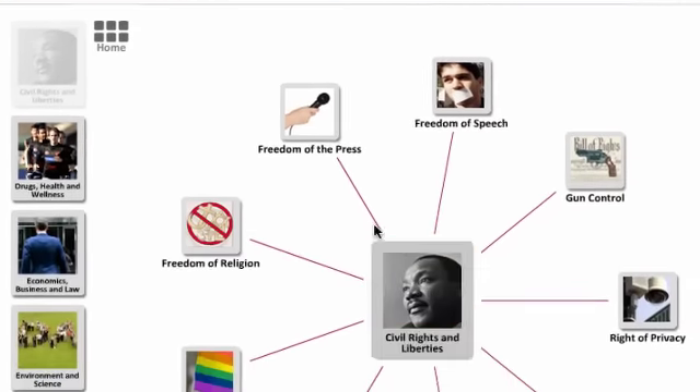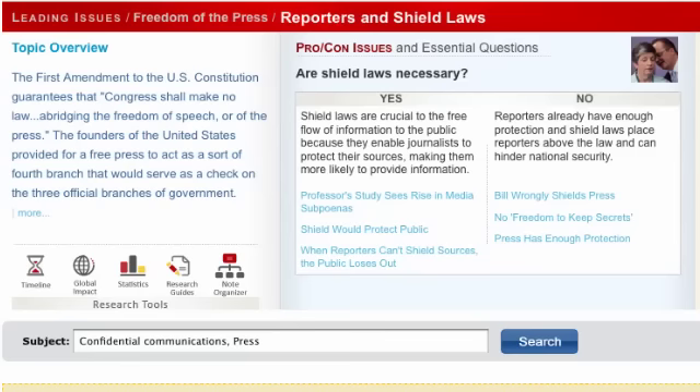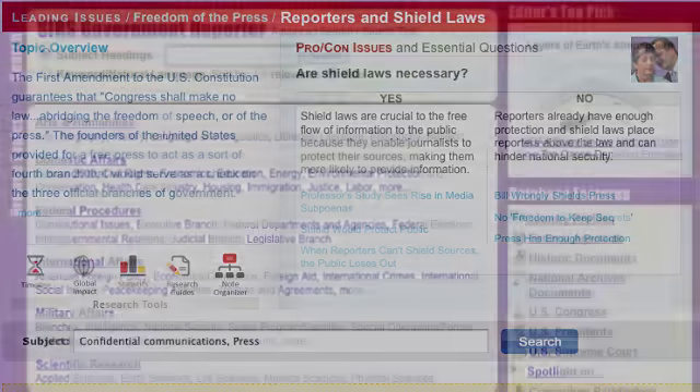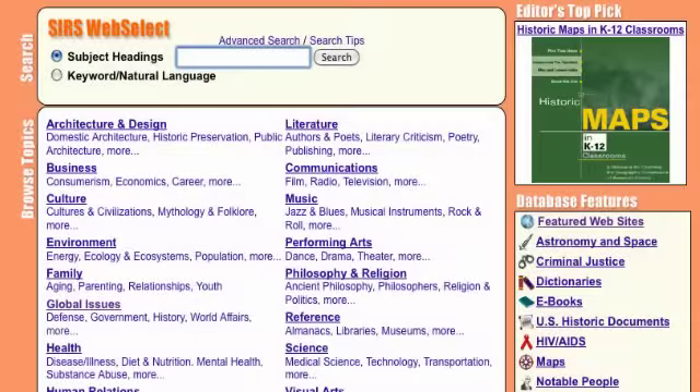with pro-con coverage of more than 300 current, enduring, and leading social issues. Plus CSRS Government Reporter, CSRS Renaissance, and CSRS WebSelect.